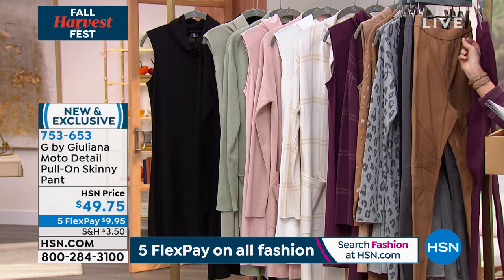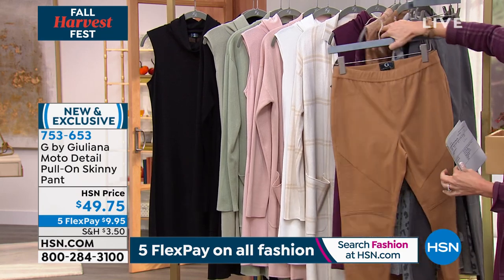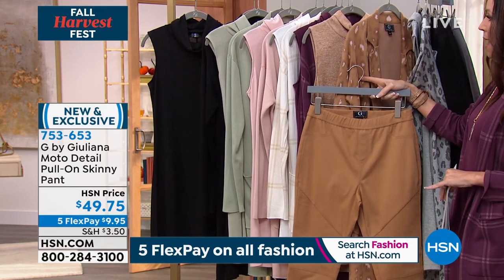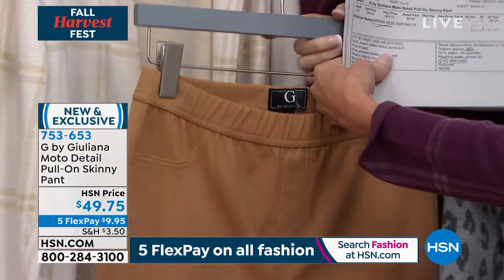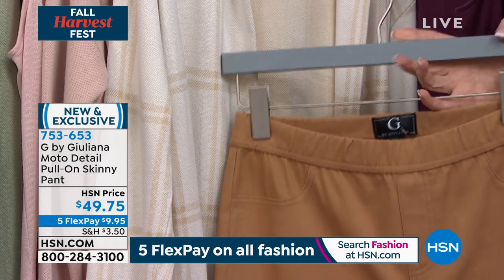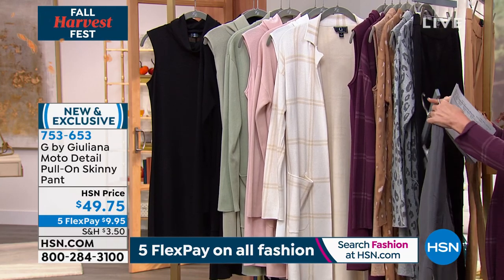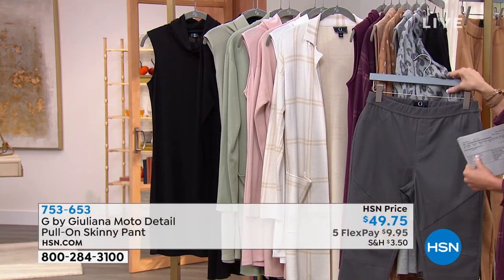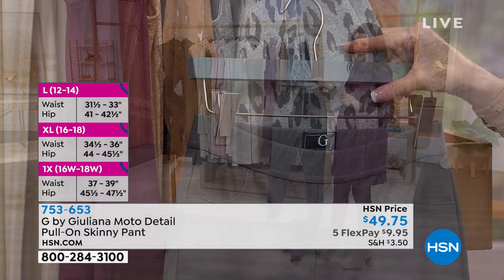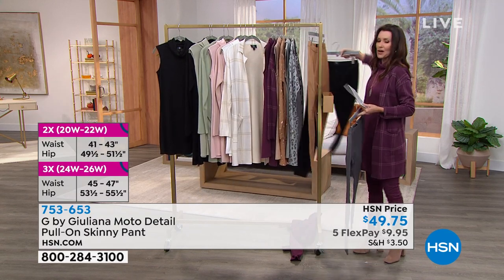The mauve wine pairs obviously with the wine plaid coatigan. The sandalwood pairs with the sandalwood leopard and top. With the ivory, it pulls that tone right out of the ivory plaid — a great suggestion. The titanium is a deep gray, going beautifully with the gray leopard. This also pairs great with the pink frost, the black, or any combination.